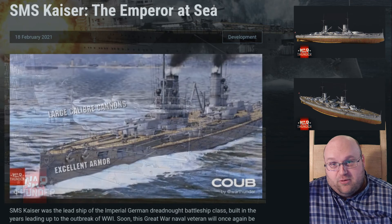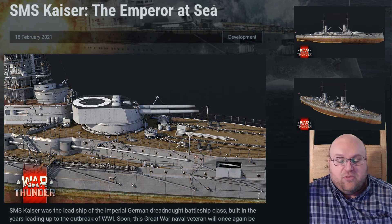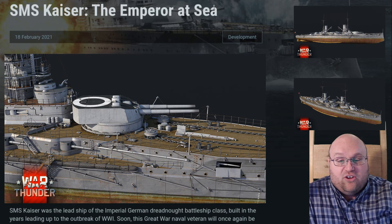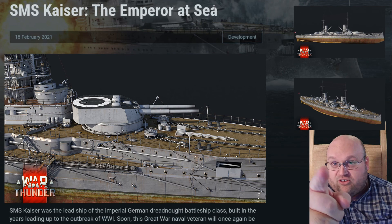So this is another big boy for the German naval tree. What do you think about it? Have you seen the trailer yet? Tell me what you think about that when you do. That's everything for now. We'll get some more videos for you for the other aspects of today's announcements coming up this evening. Have a great rest of your night. See you in War Thunder.